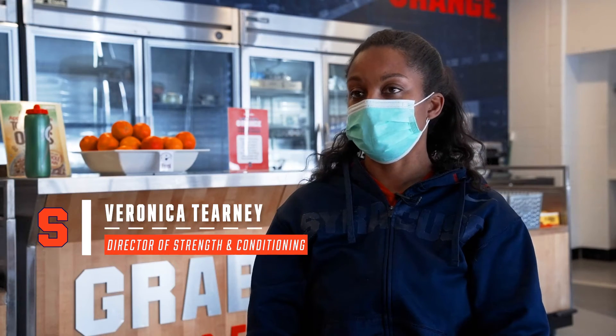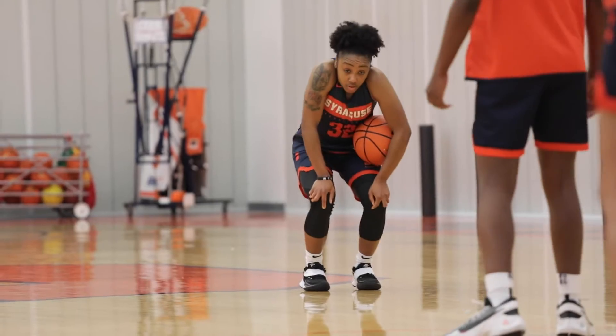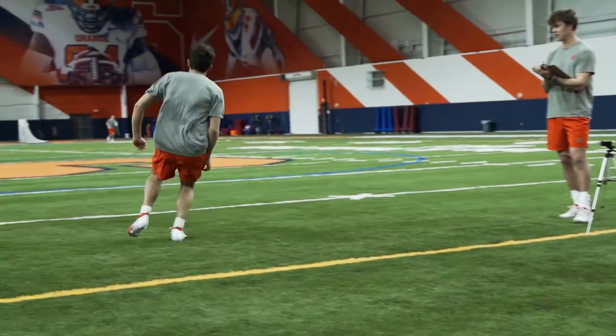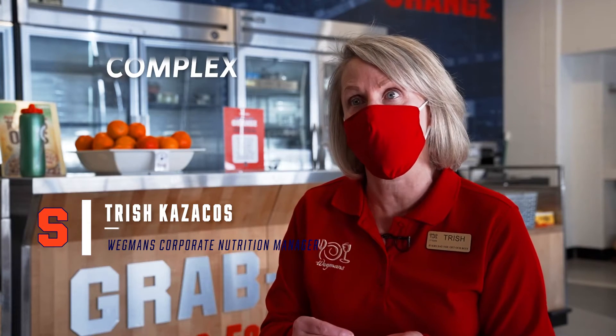The grab-and-go area serves as a fueling station for all the student athletes. Ideally we want to target pre-workout foods, helping them maintain their energy through the workout, and then also jump start the recovery process after their workout as well with post-workout nutrition.